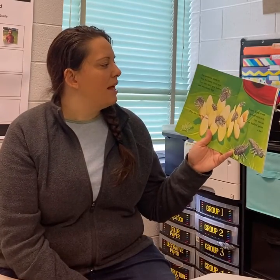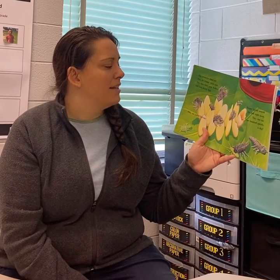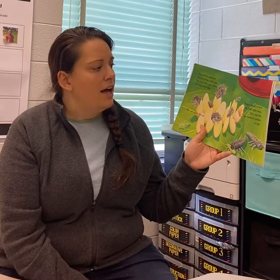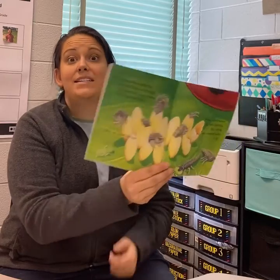Tiny creatures climb out from the creamy white egg. They have hairy gray bodies and long skinny legs. They are called larvae. Hungry larvae search for food right away. They can eat 100 aphids a day.